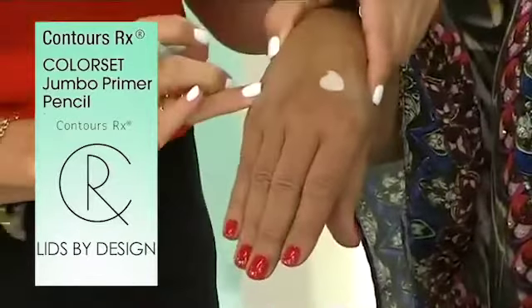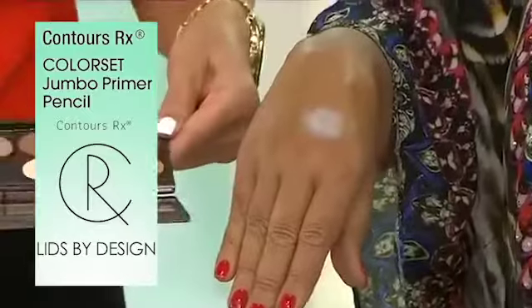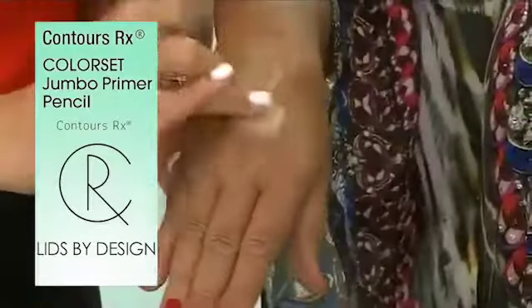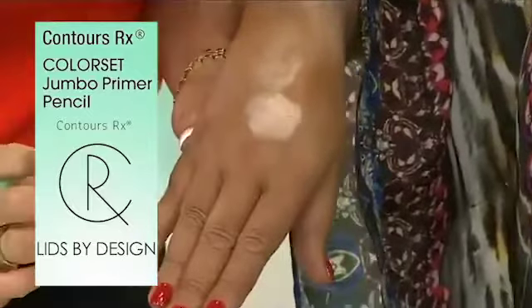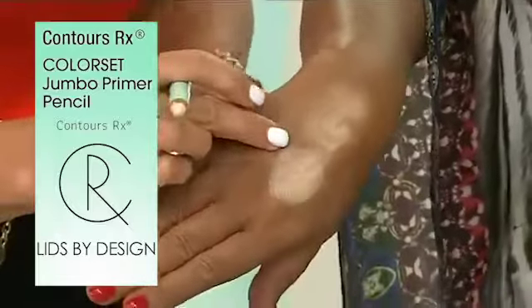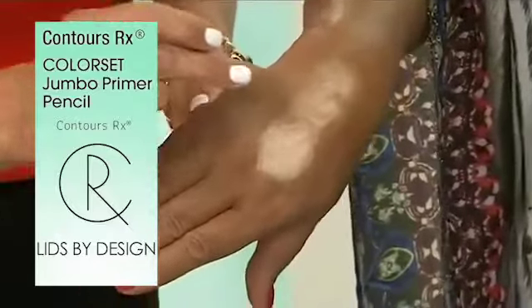...it's going to blend in with your skin tone. This is the shadow palette on you without any color set. That's with using the color set — up to ten times the pigment — and it's going to stay.